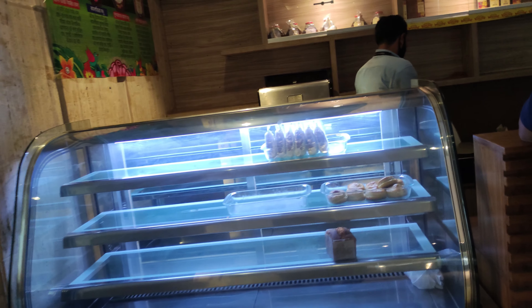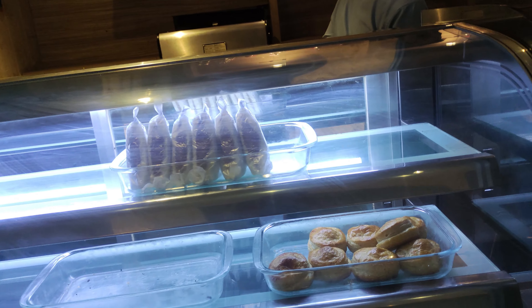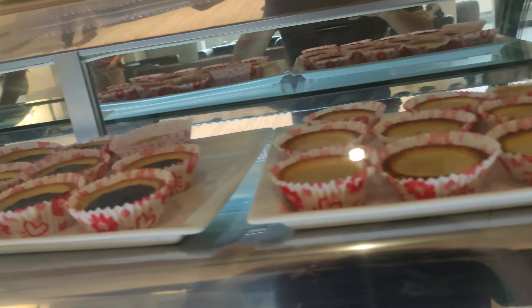As you can see, there wasn't much food in the bakery. We only saw a few items there.